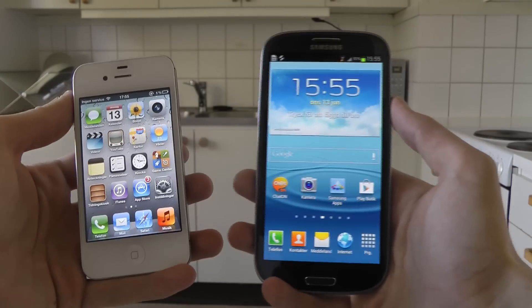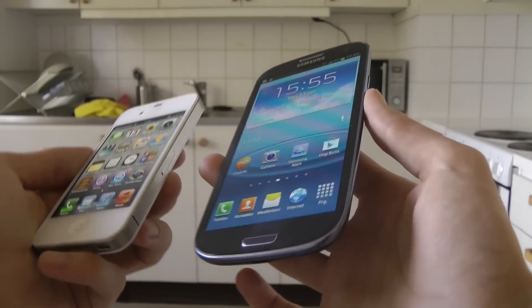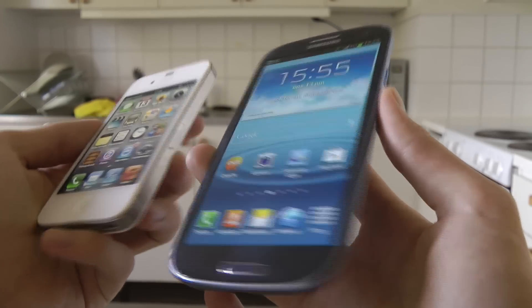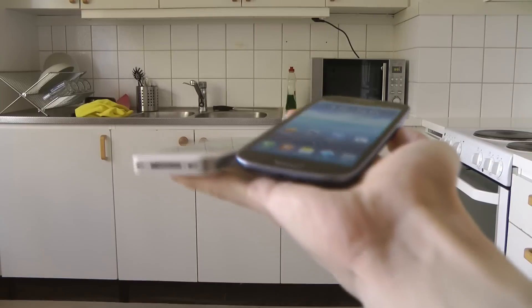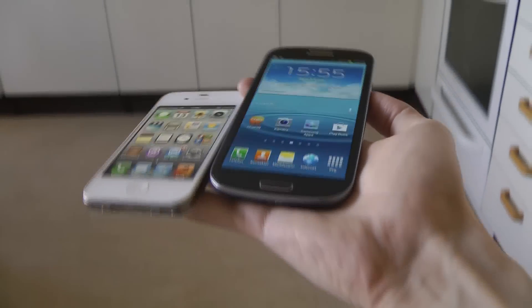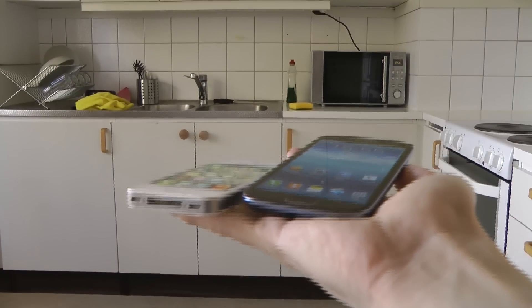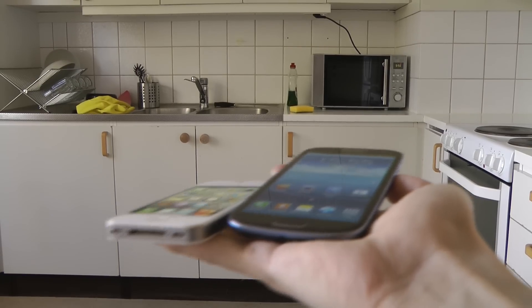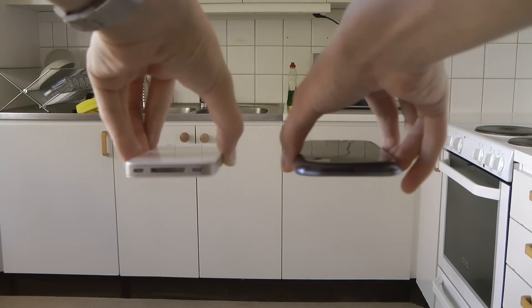We're going to do a drop test here. I haven't seen other people doing this so I'm not sure what to expect, but let's go ahead and do this. We're going to drop from around this kind of height — like when you take it out of your pocket — straight down. It's going to be a very simple video and we're going to do it face down basically.